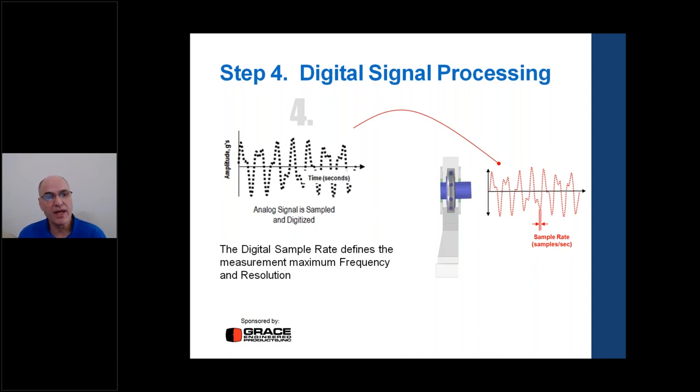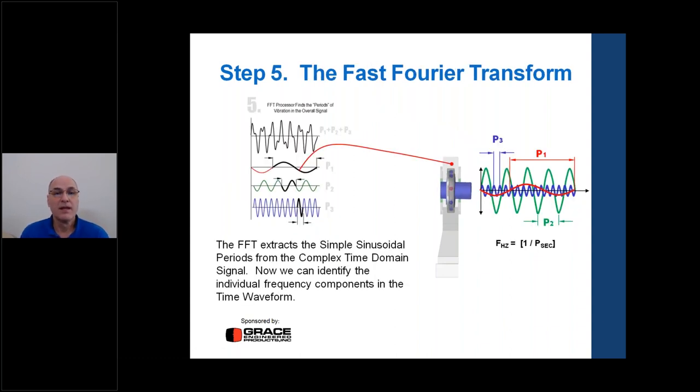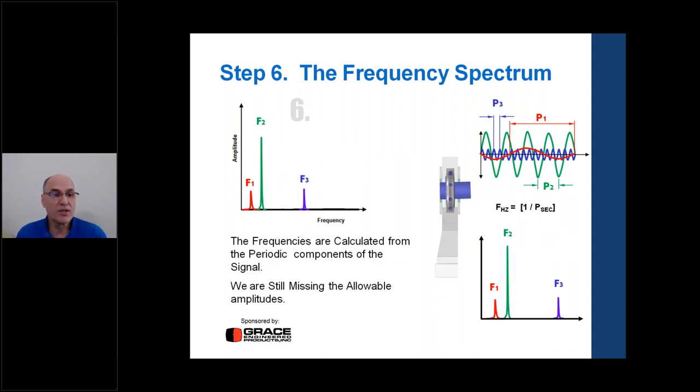Digital signal processing samples data at thousands of samples per second to reproduce the analog signal, defining the measurement's maximum frequency range and resolution. We put this digital data into the FFT processor to find the periods of vibration from the overall signal — extracting simple sinusoids from the complex time domain signal and identifying individual frequency components. We can see the amplitude and frequency of each component in the frequency domain. What's still missing: we need allowable amplitude levels based on the machine type.